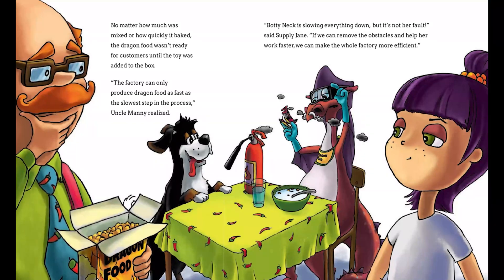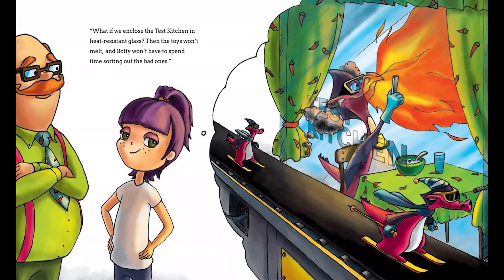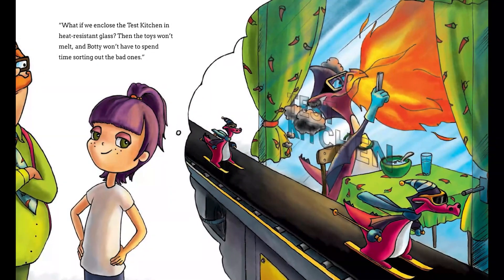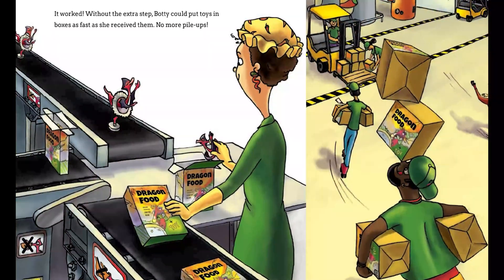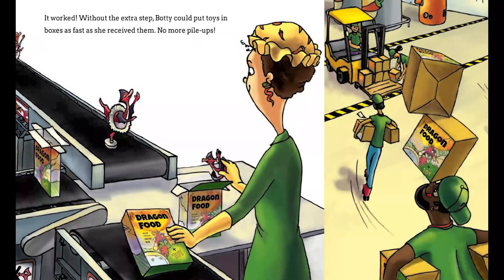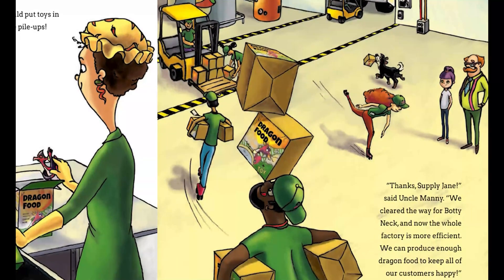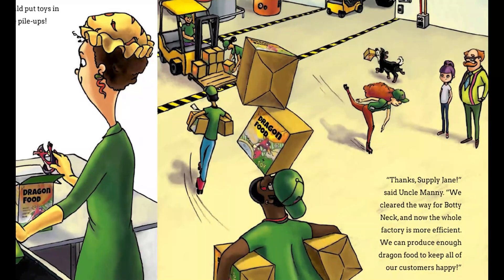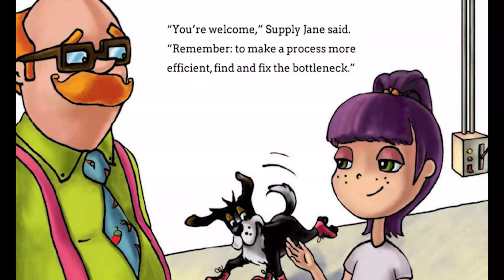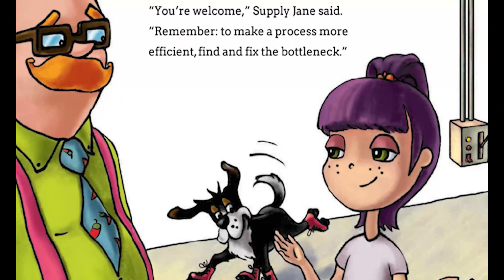"If we can remove the obstacles and help her work faster, we can make the whole factory more efficient. What if we enclose the test kitchen in heat-resistant glass? Then the toys won't melt, and Boddy won't have to spend time sorting out the bad ones." It worked. Without the extra step, Boddy could put toys in the boxes as fast as she received them. No more pile-ups. "Thanks, Supply Jane," said Uncle Manny. "We cleared the way for Boddy Neck, and now the whole factory is more efficient. We can produce enough dragon food to keep all of our customers happy." "You're welcome," Supply Jane said. "Remember, to make a process more efficient, find and fix the bottleneck." The end.